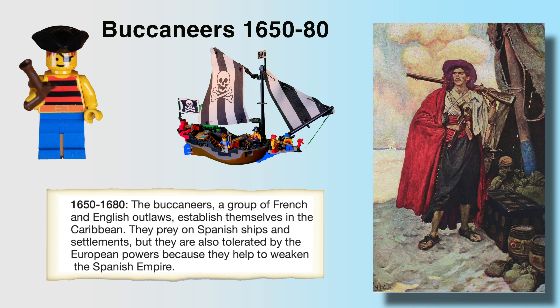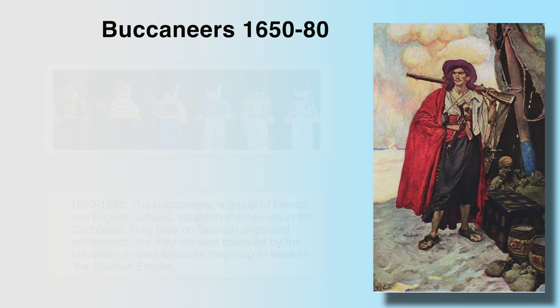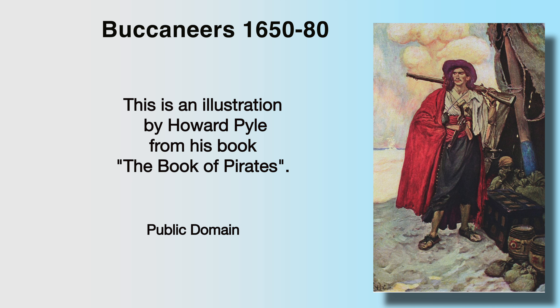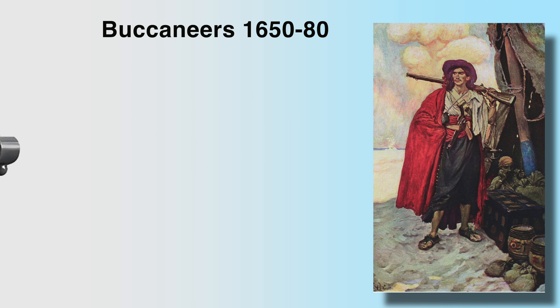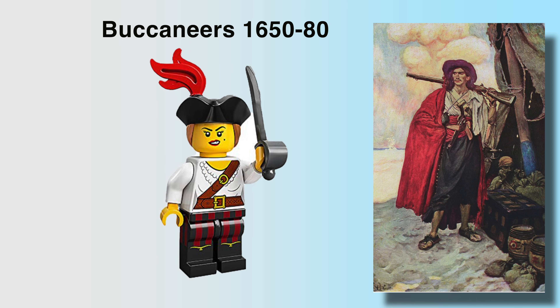The Buccaneers were a group of French and English outlaws who established themselves in the Caribbean. Their prey was the Spanish ships and settlements. They were tolerated by the European powers, especially England, because they helped weaken the Spanish Empire. The Buccaneers were like what they called privateers — actually paid by the governments to rob the Spanish, so they were really like mercenaries, hired and legally sanctioned by these governments.